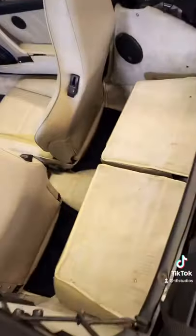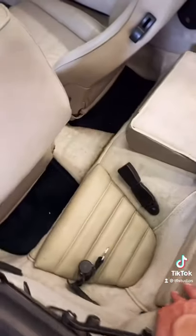The rear seats are really tiny. They fold down for more storage, but if you want to fold them up, you can see they're really not built for humans of any kind.